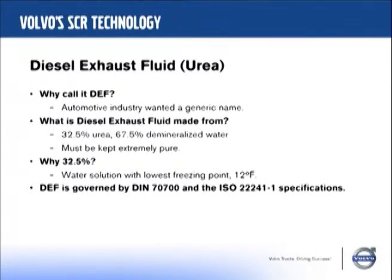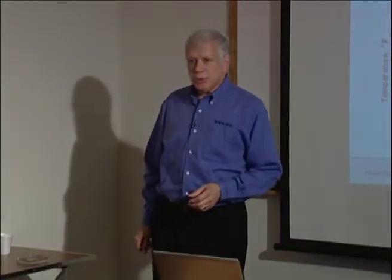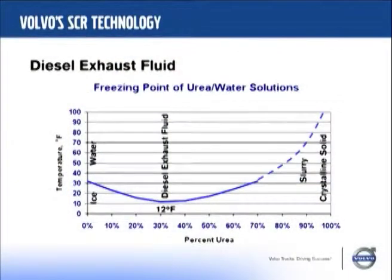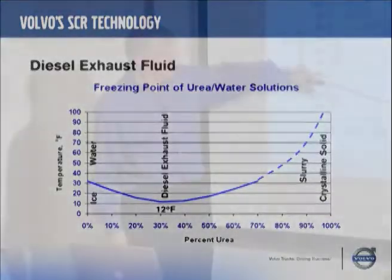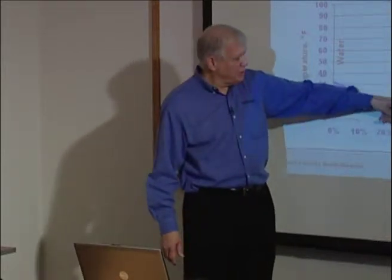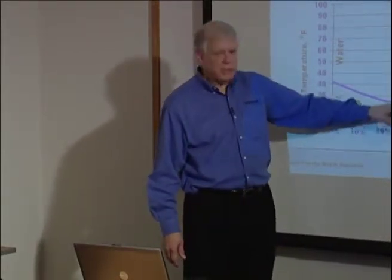We're going to have standards that will always govern the quality of diesel exhaust fluid very tightly. It has to be kept pure and clean and should never be home-brewed — it'll be inexpensive enough that you won't need to do that. As this slide shows, if you had a mixture of 0% urea — meaning pure water — that freezes at 32 degrees. The eutectic point is at 32.5% where it's 12 degrees Fahrenheit.